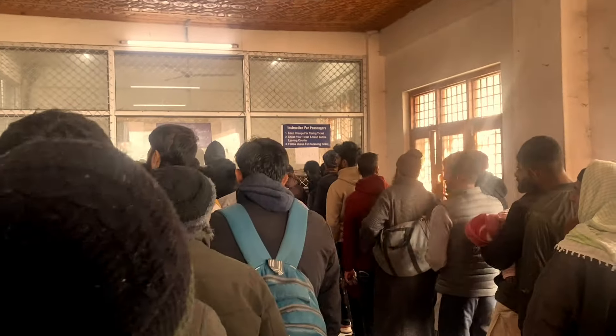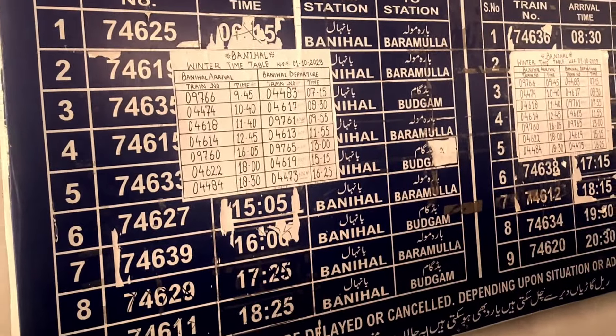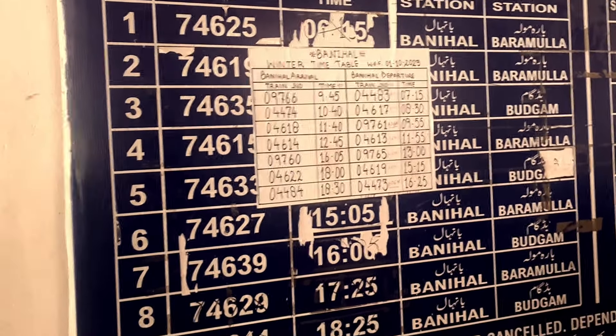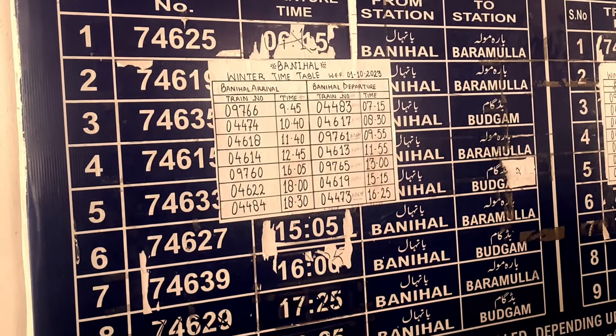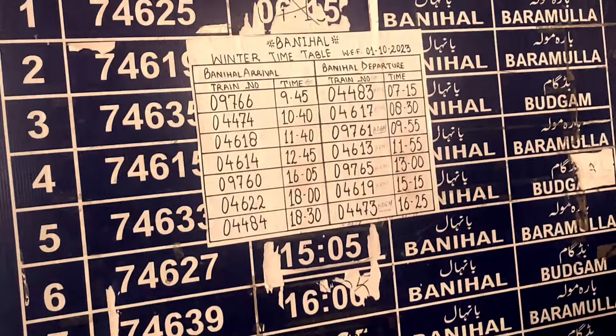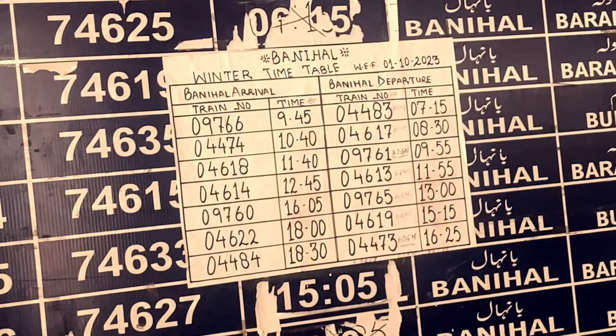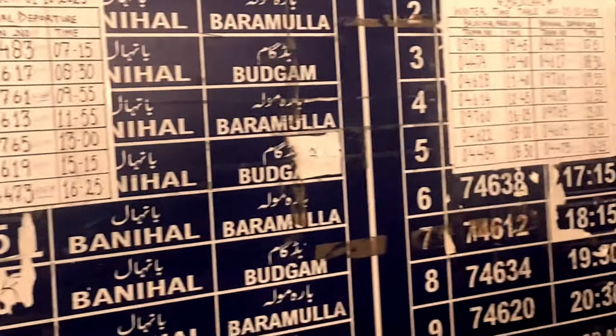After that I am going to enter the train and go to Banihal Railway Station. I am going to take a ticket from Srinagar and we will go to Dal Gate. Look at how long the queue is going to the train. The train runs around 11:45 and it is now 11:40, so we are going to get a ticket quickly.